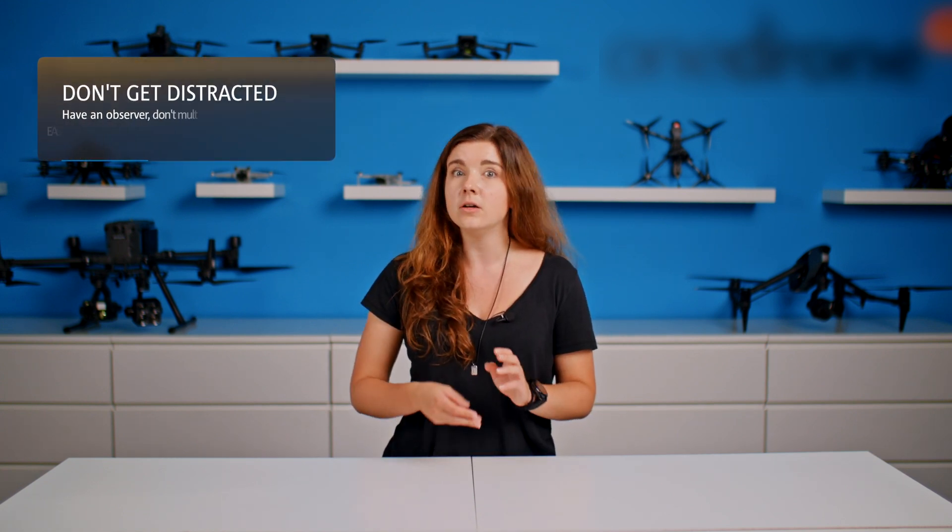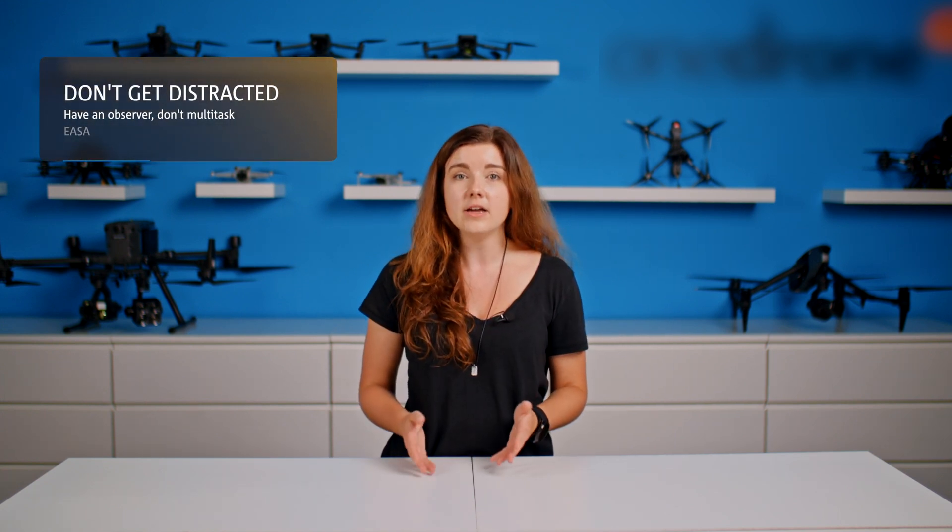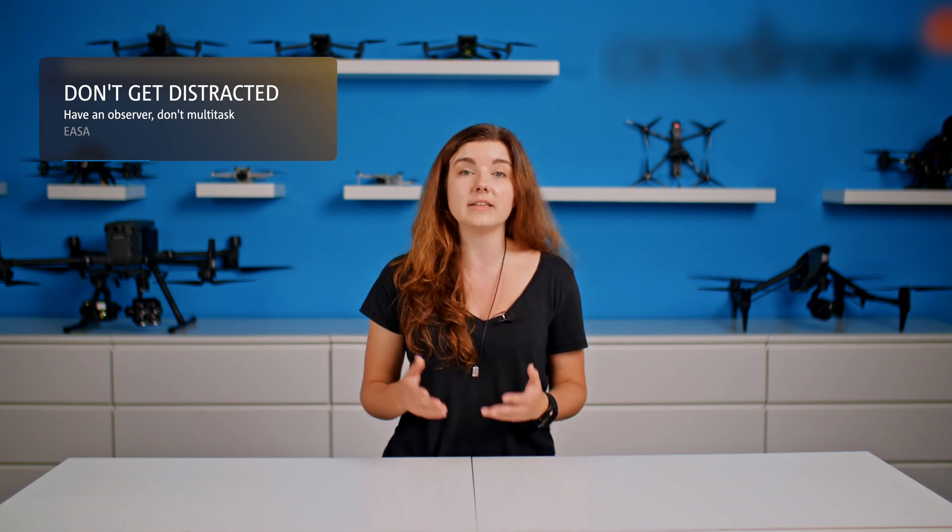Don't get distracted. Flying a drone is like driving a car — you shouldn't be distracted by your phone, email, or other people. What helps most is to have an observer with you who can tell people not to distract you while you are flying.